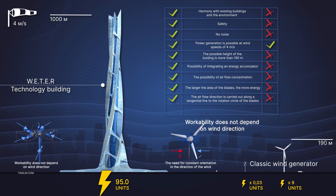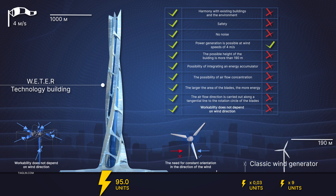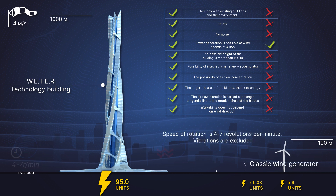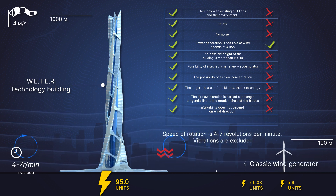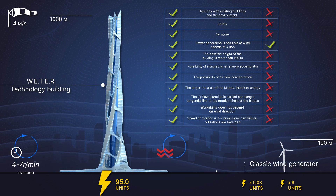Workability independent of wind direction. Speed of rotation: 4 to 7 RPM. Vibrations are excluded.